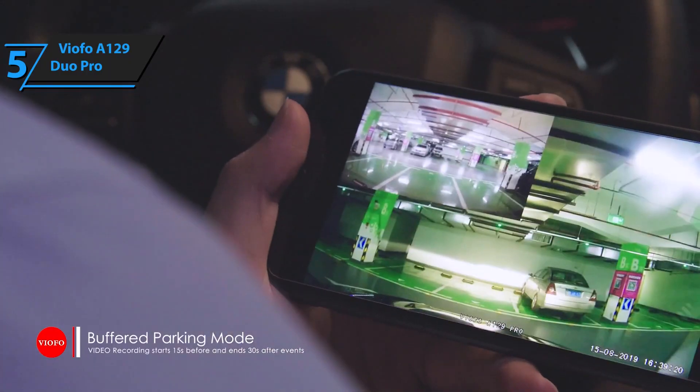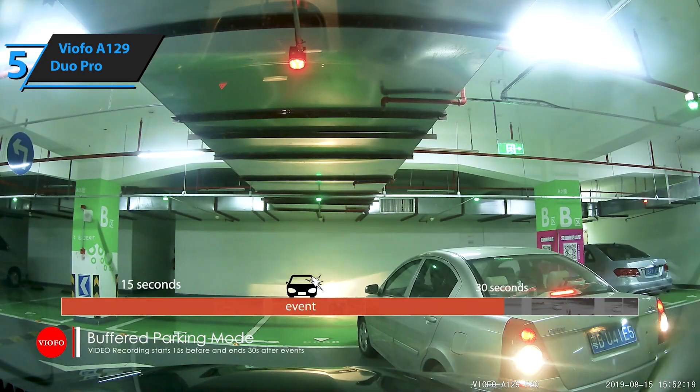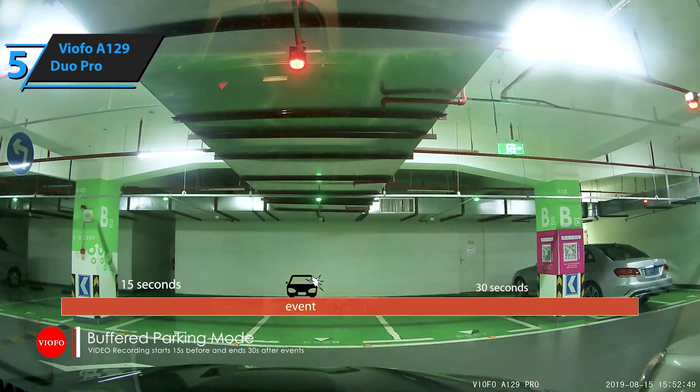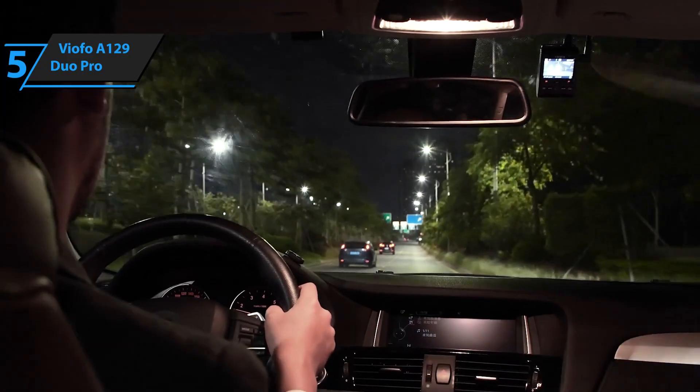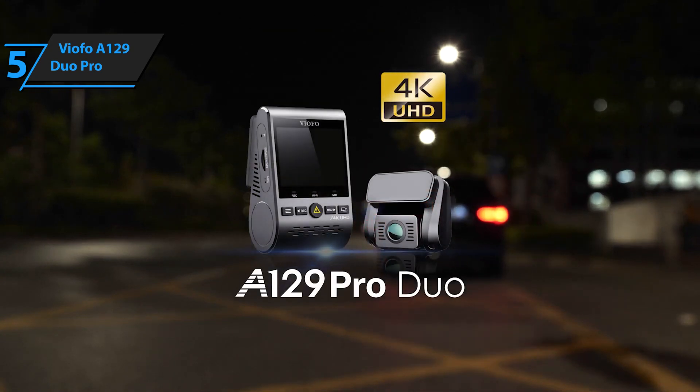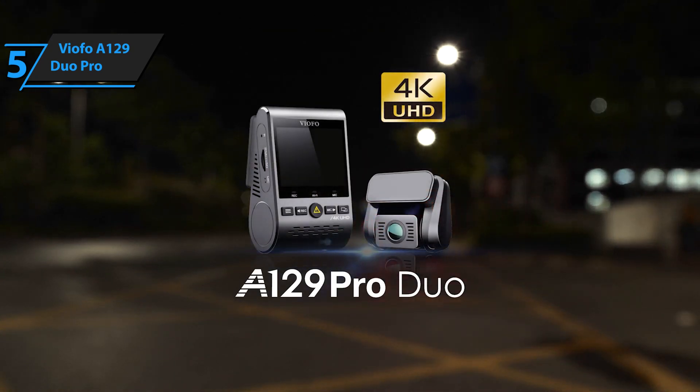The great thing about most modern dashcams is that you don't even have to think about them — they just sit there quietly until you need them. The Viofo A129 Pro Duo absolutely works in this way, so once you set it up, it'll run in the background until you need it.